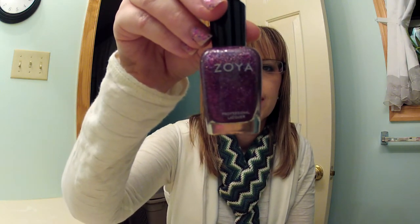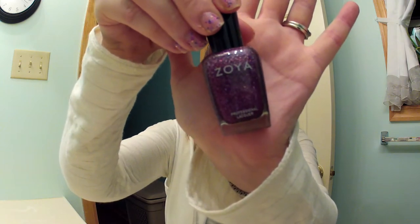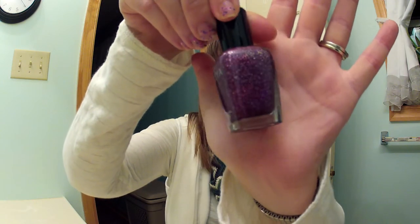The next thing I have is Zoya Aurora, and it's a really pretty purple with holographic glitter. I just got this month and it is so pretty. It's really hard whenever you order online to know how it's really going to look in person, but I'm really happy I ordered that one.